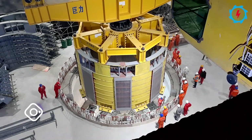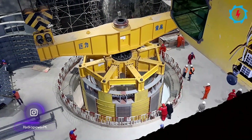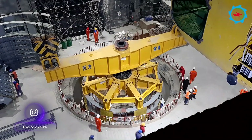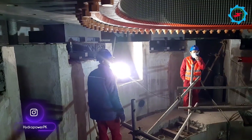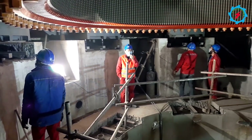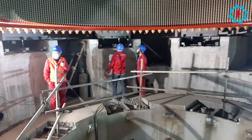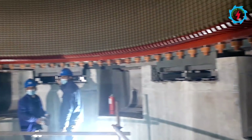At 9 a.m. local time, the hoisting of the stator began and it was successfully lowered into the machine pit. After final leveling and adjusting to the designed location for bolts, the second stage concrete for the footing shall be completed. The accomplishment smoothed the path for subsequent mechanical and electrical installations.